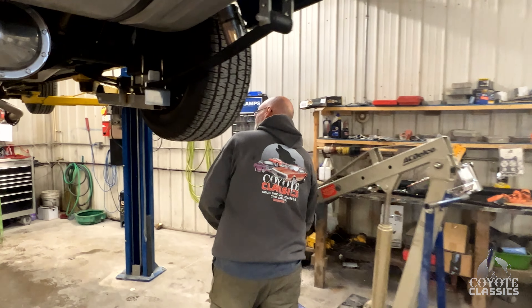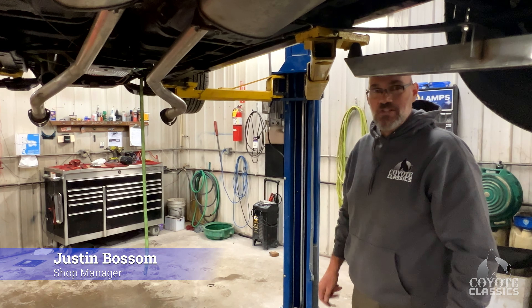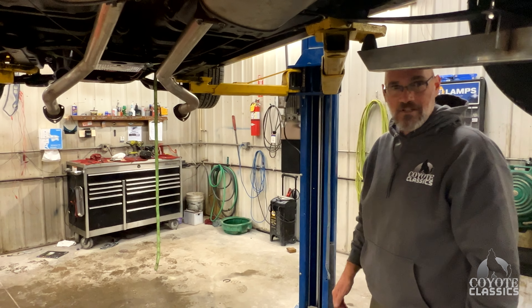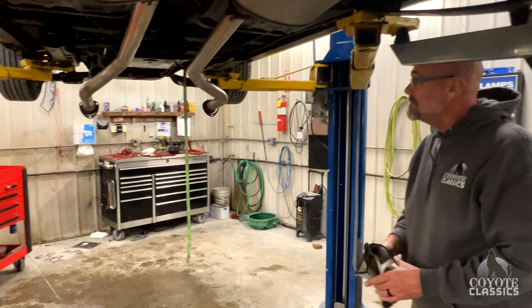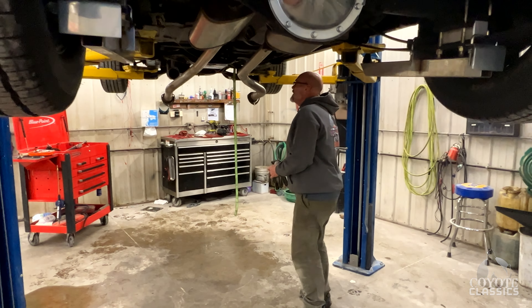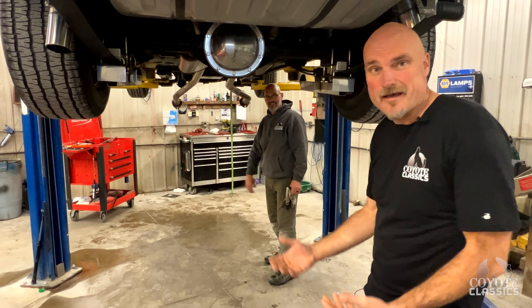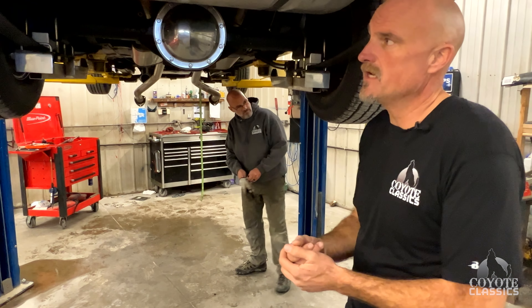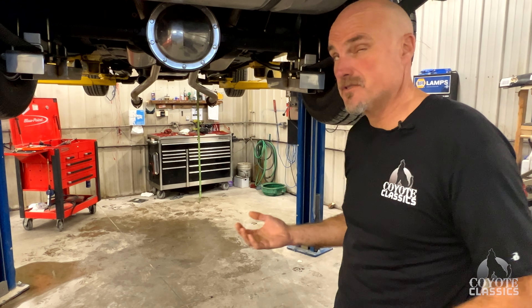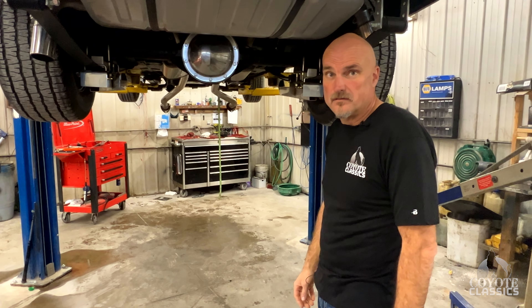Unfortunately Justin has to work on something they don't want to work on — the '72 Nova had a slight tick and they figured out it's got a bad bearing. So they're going to pull the motor out, drill the crank, and put new bearings on it. Perfect example of what they don't like to see happen, but at Coyote Classics they see these things and do their very best to minimize problems. They won't raise the price on it — they're going to eat the lower end rebuild of this Nova and not pass the problem on to the customer.